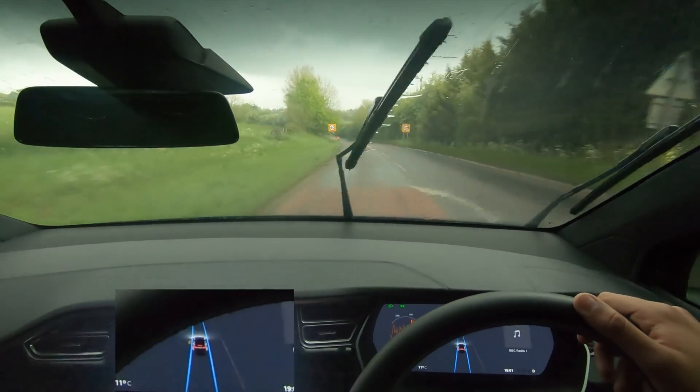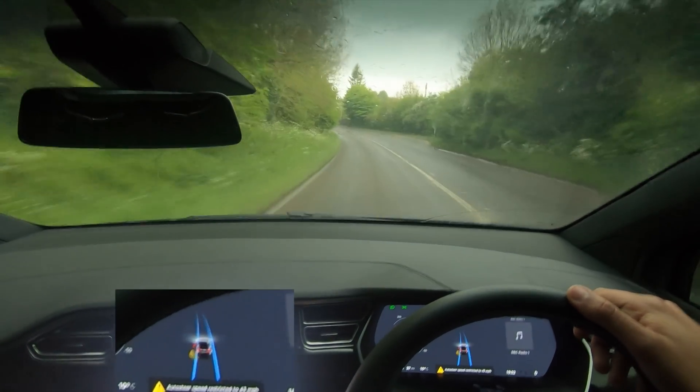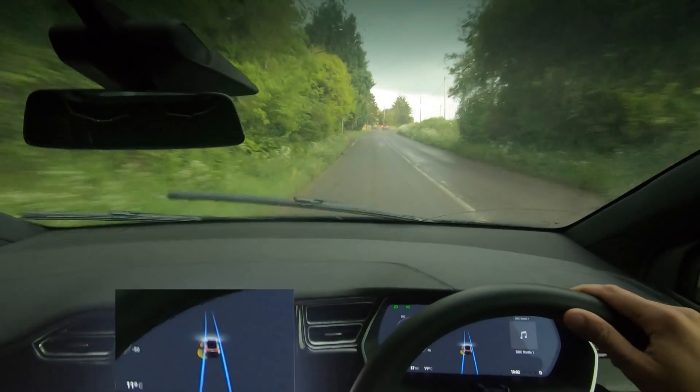I just wanted to show you it in a big storm like this. Now you can see the dash. I don't have the other camera with me, so I can't put it up there, but I didn't want to miss this chance with all this rain.